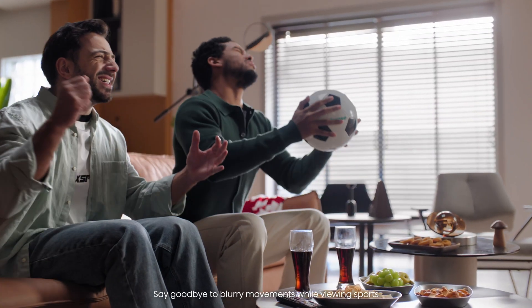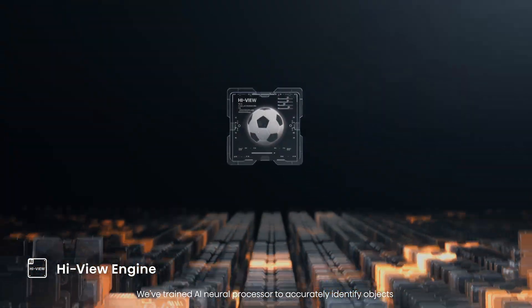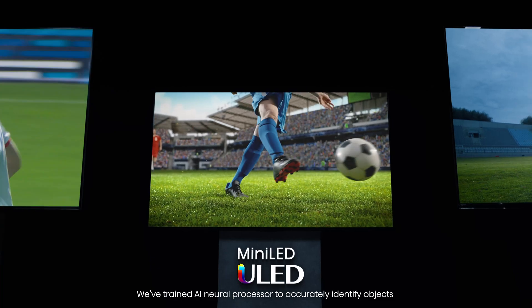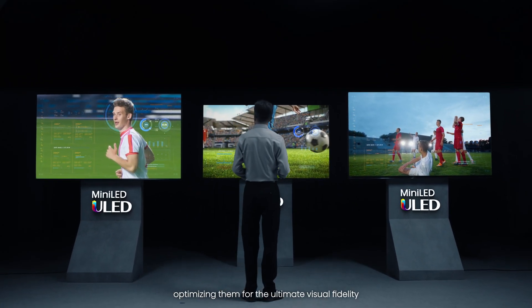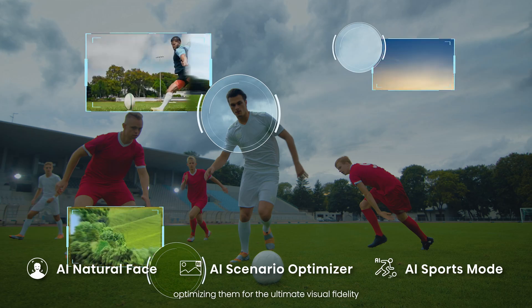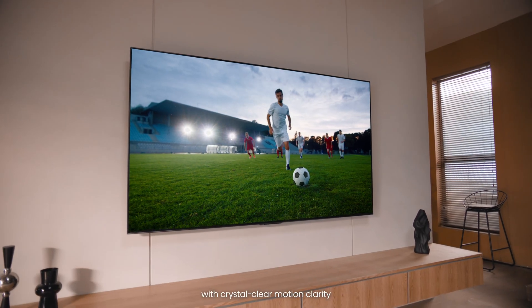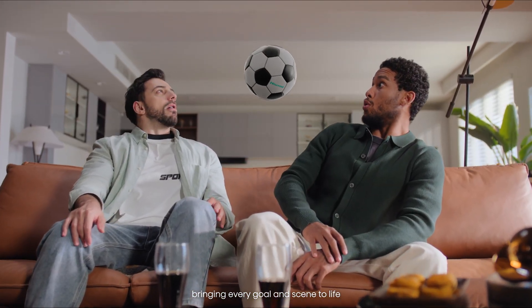Say goodbye to blurry movements while viewing sports. We've trained an AI Neural Processor to accurately identify objects such as faces, skies, and grasslands, optimizing them for the ultimate visual fidelity. Now you can indulge your senses with crystal clear motion clarity, bringing every goal and scene to life.